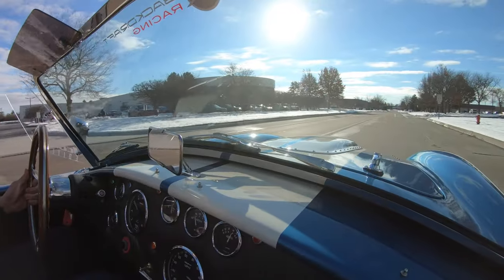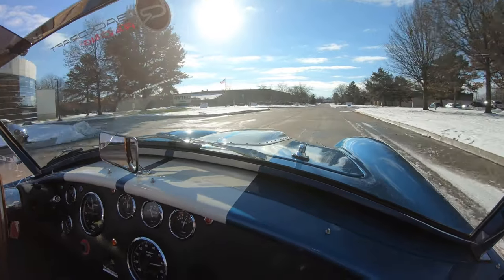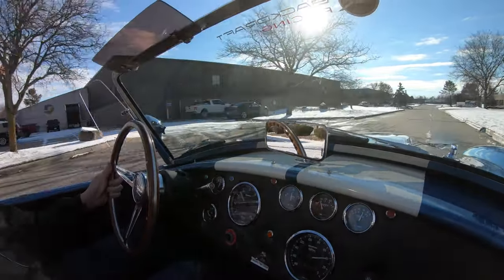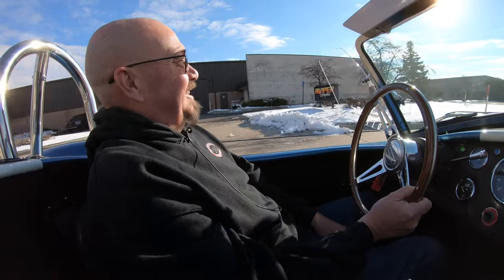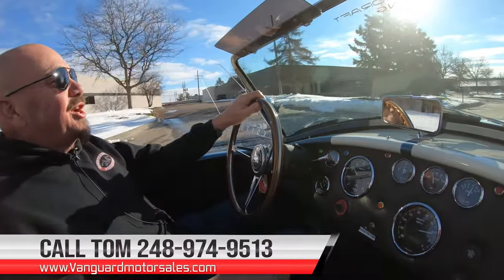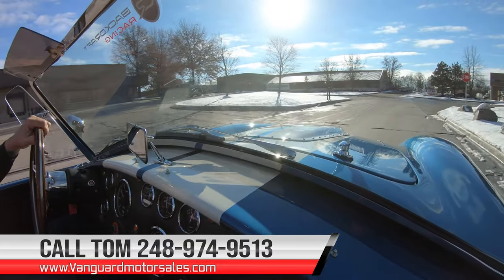Alright, let's take this baby for a ride. Now pay no attention to that white stuff you see all over the place — we're not going to let that slow us down. I'll tell you what, this car is just a blast to drive even when it's 30 degrees out. Go visit your friends. Go out for ice cream. I love these cars. You can call Tom anytime at 248-974-9513.